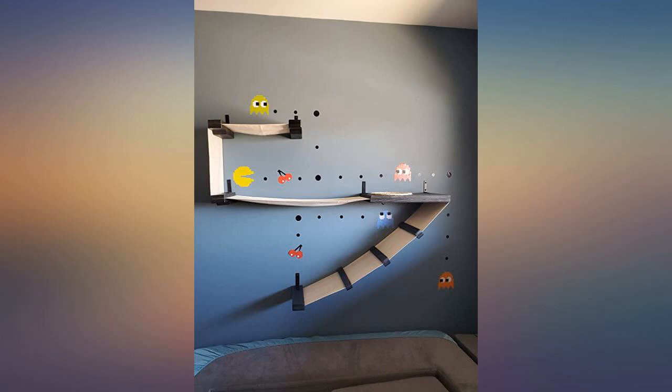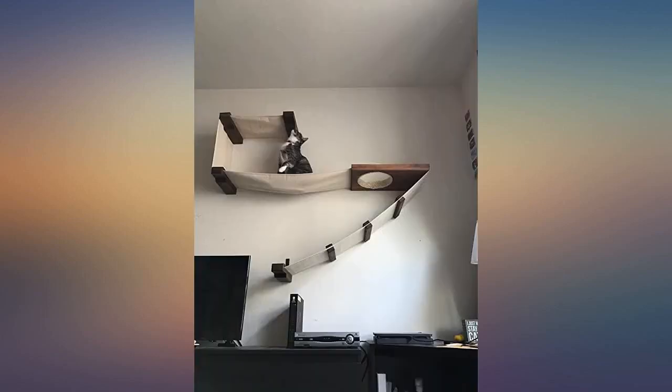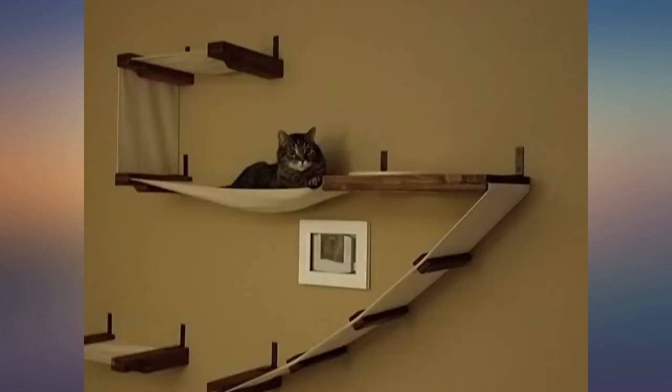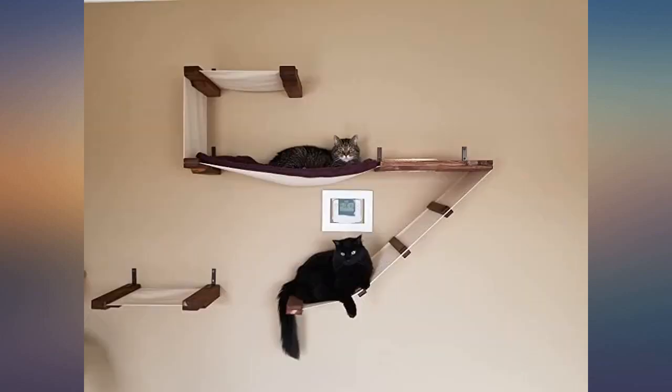I was pleasantly surprised when I saw how well built this was. I initially had to use treats to get my cats to go up in it, but now it's my oldest feline's favorite perch. He's 14 pounds and it holds him well.